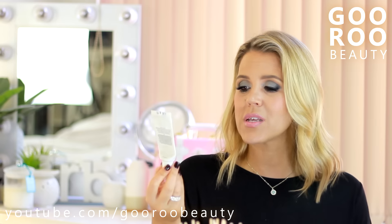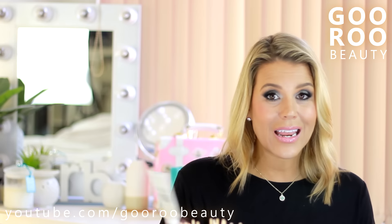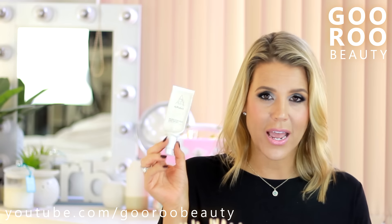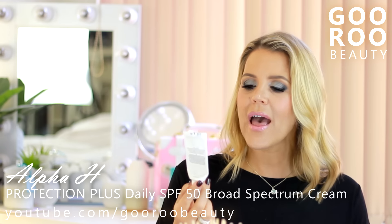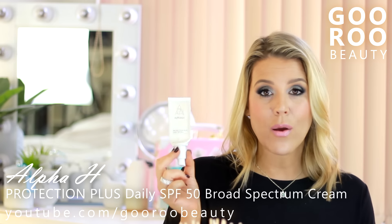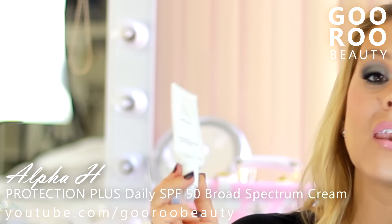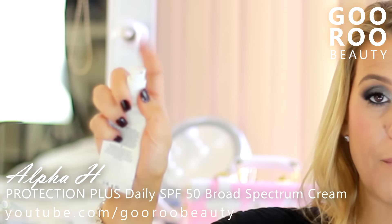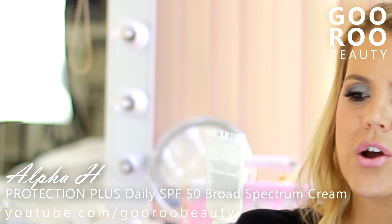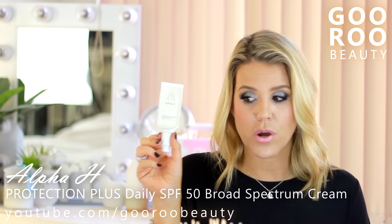I finished up this SPF from Alpha H. We're heading into summer here in the southern hemisphere. You definitely don't want to skimp on your SPF if you're worried about pigmentation or aging at any age. SPF every single day is the foundation of good skincare and anti-aging. The Alpha H Protection Plus Daily SPF 50 Broad Spectrum Cream was a great one for my combination oily skin. I found it sat beautifully under makeup. I love the little pump tube - so travel-friendly - and I would certainly consider repurchasing absolutely.